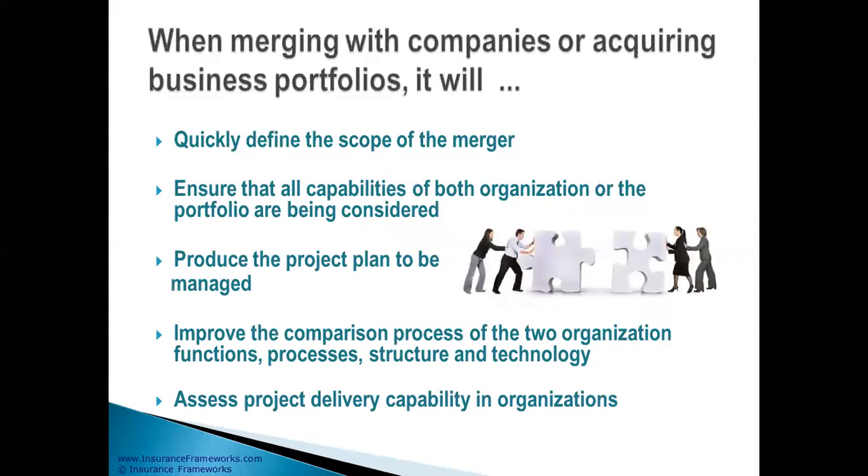Panorama 360 will quickly define the scope of the merger. It will help you ensure that all the capabilities of both organizations are being considered and none forgotten. It will produce the project plan to be managed, improve the comparison process of the two organizations so you make the right decision as to what the end merged company will look like, and help you assess the project delivery capability of your organization.